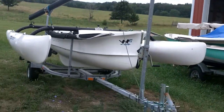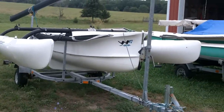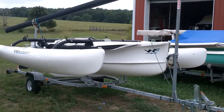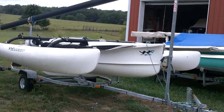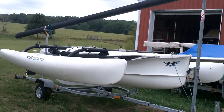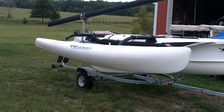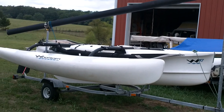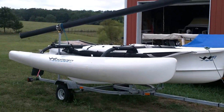And this is my Windrider 17. I've had three of these over more than a decade, and I always come back to them. They're lovely boats. They're quick to set up, they haul ass. They're plastic, so they take a beating, and this one was in really, really good condition.